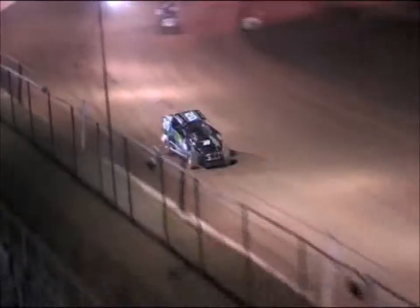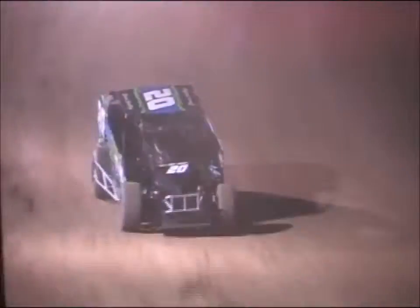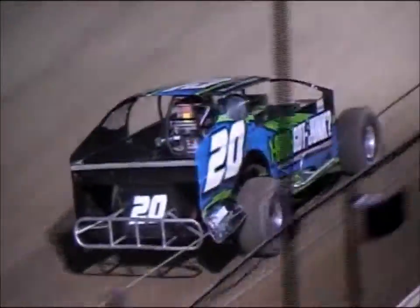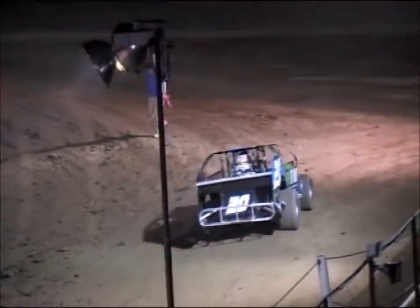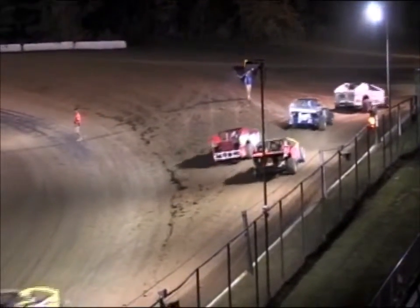Checkered flag is in the air. Consolation number three will go to the 20 of David Schilling. Coming home second will be the 173 of Cody Blue. Third spot goes to the 98 of Andrew Buff. The 51 of Justin Combs and the 27 of Robert Bublak Jr. round out the top five. That is the way your top five finish here in this final consolation event. With that, the field is set.